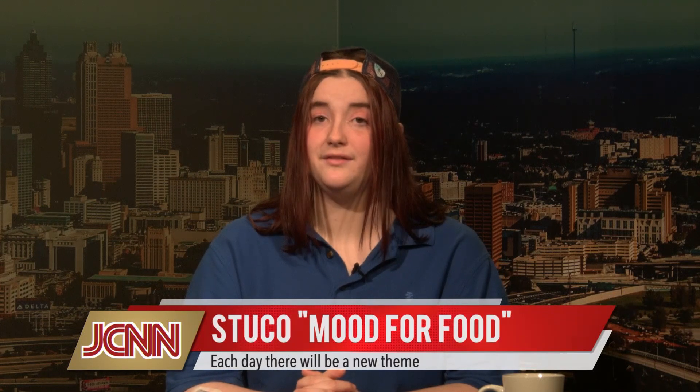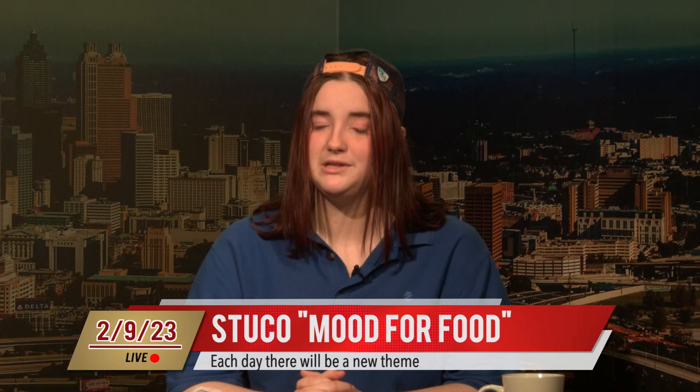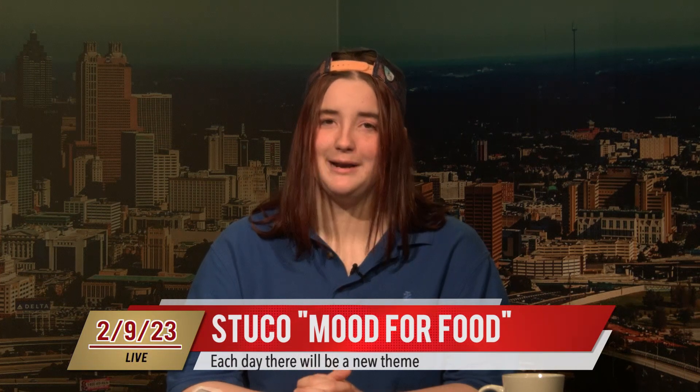Student Council is hosting Mood for Food Week. Each day, students and teachers will be given a food or dress-up day according to a theme based on food. Tomorrow is the final day, and there will be free ice cream handed out during all the lunch periods. Along with Mood for Food Week, Student Council is also sponsoring a canned food drive. To participate, drop off your items in room 232. Thank you for participating.